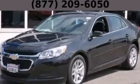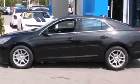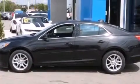This is a brand new 2015 Chevrolet Malibu. It features a 2.5-liter, four-cylinder engine and an automatic transmission.